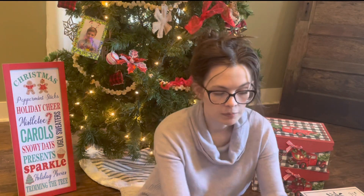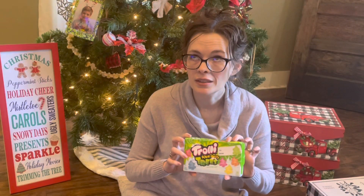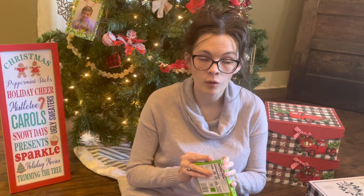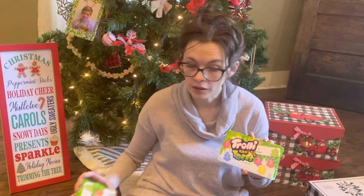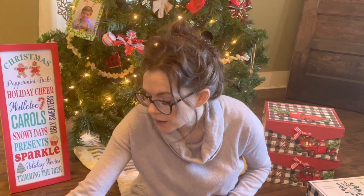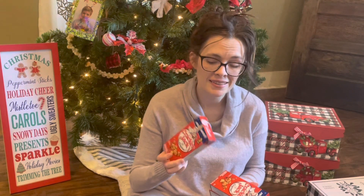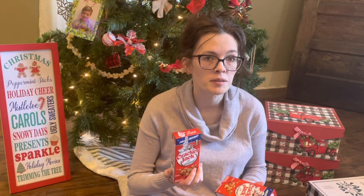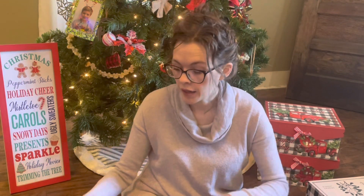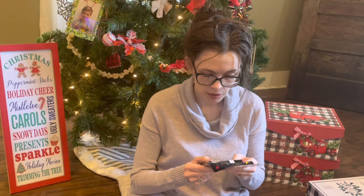Then I got them each a box of Trolli Sour Bright Trees. They're addicted to sour candies and I don't really like them eating a lot of candy, especially around this time of year because illnesses are so bad and sugar lowers your immune system — but it's tradition, so they're going to get some. I also picked up Cracker Jacks in a pack of three. They love the surprise inside — it's like the original surprise pack. Then I got a three-pack of Pop Rocks: watermelon, strawberry, and pineapple.